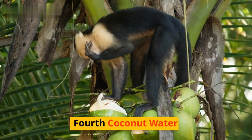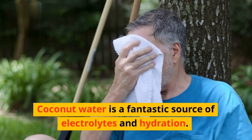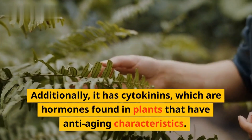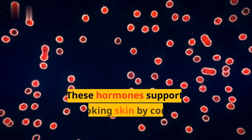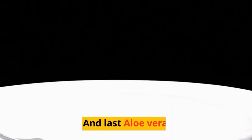Fourth, coconut water. Coconut water is a fantastic source of electrolytes and hydration. Additionally, it has cytokinins, which are hormones found in plants that have anti-aging characteristics. These hormones support youthful-looking skin by controlling cell growth and division.